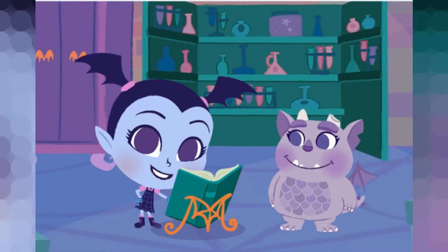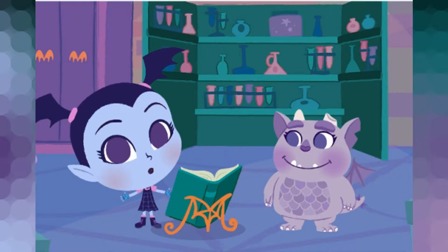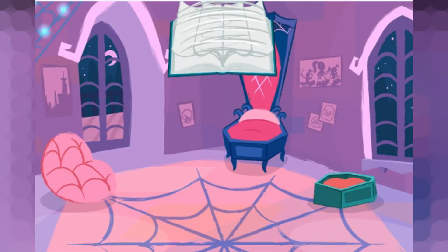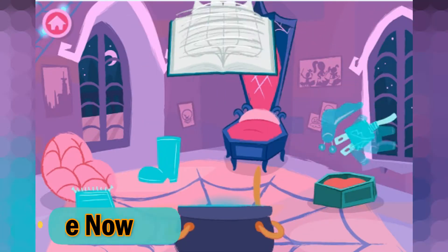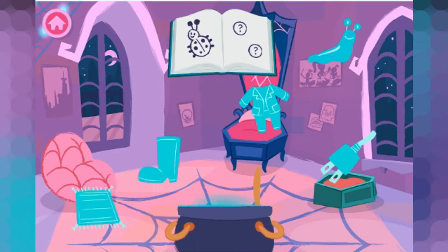Hi there! Help me find the secret rhyming ingredients to make my spooktacular potions! Find ingredients that rhyme with this word.